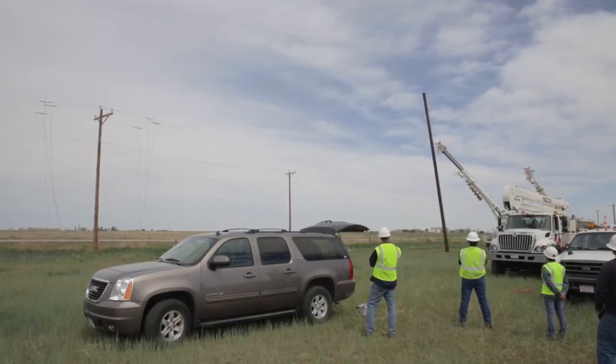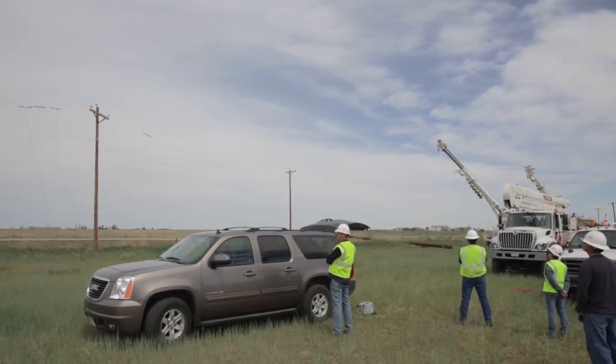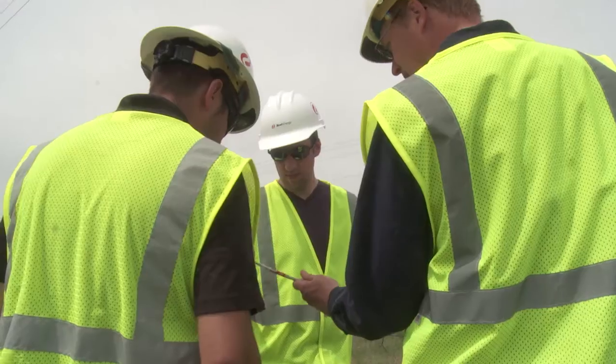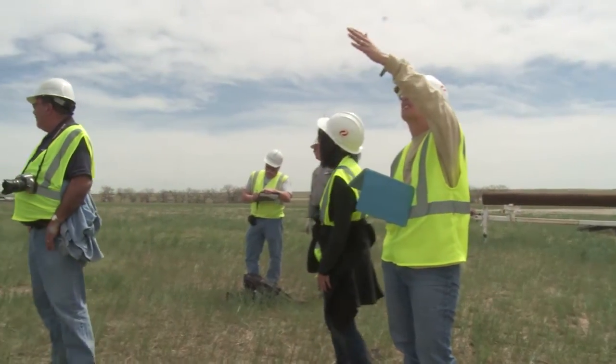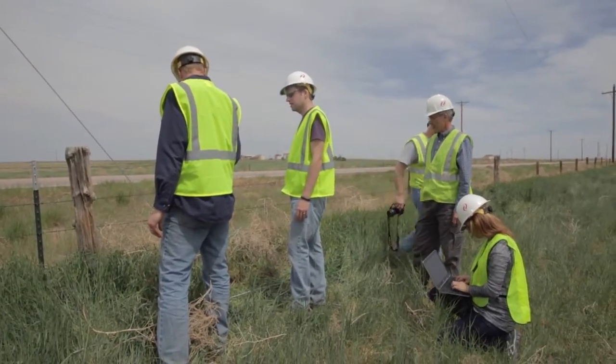I think it's going to be some really good information that will help us in designing our lines. What we're trying to do is find ways to increase the speed at which restoration can happen and find ways to harden the system so that when trees fall on the line, maybe it doesn't come down, or maybe it comes down in a controlled way so that restoration can be very quick. So instead of having to replace an entire pole, maybe you replace a cross arm — reducing the amount of time that customers are out of power.